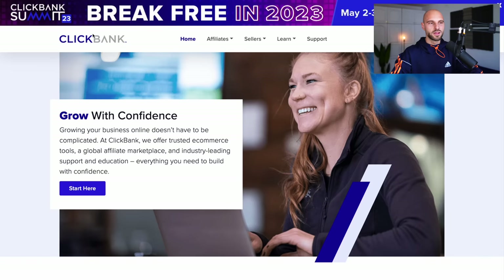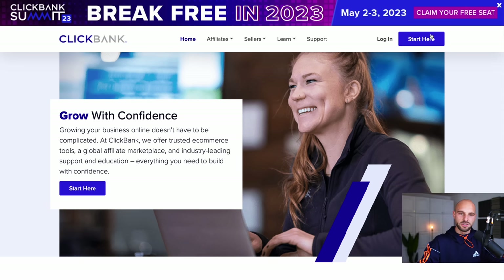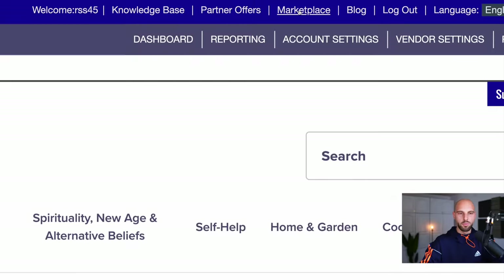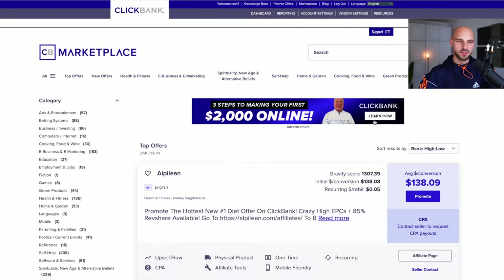We are on my computer and this is the ClickBank platform. ClickBank is one of the most famous websites for affiliates. This is where most affiliates start their journey, and this is the place where I started about 10, 11 years ago. The system I'm about to share with you works with any other affiliate network. So go to ClickBank.com, click the start button, select your account or create one if you don't have one.